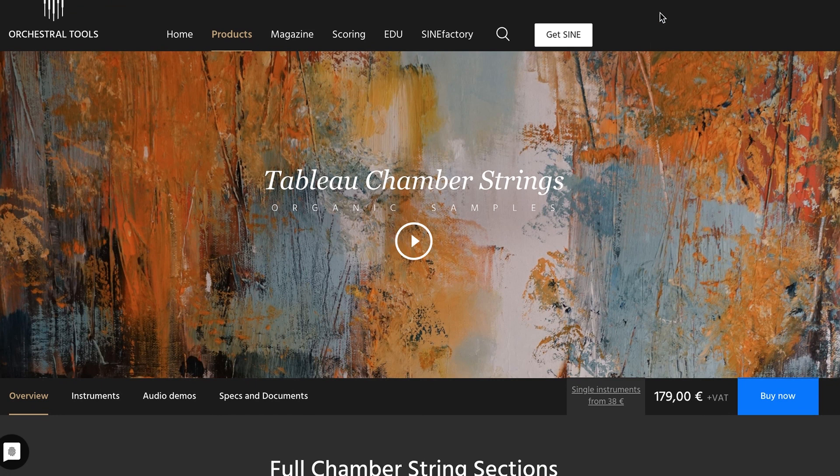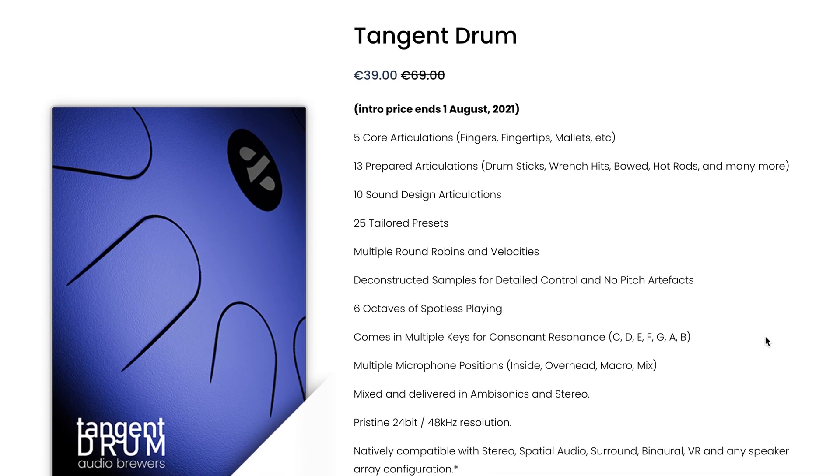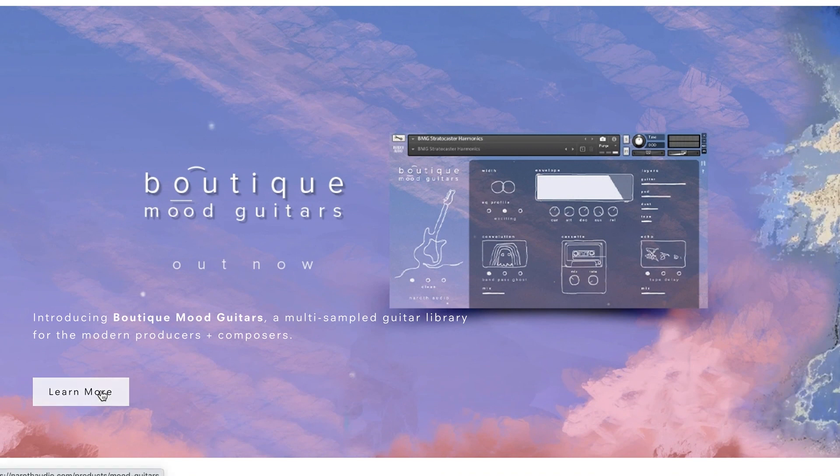However, I'm trying to decide what to put after that, so please let me know what instrument you want to see a first look or deep dive into — comment below. Audio Brewer's latest release, Tangent Drums, is available now until August 1st. Special entry price $39, normally $69. Naroth Audio's latest release, Boutique Mood Guitars, is out now.